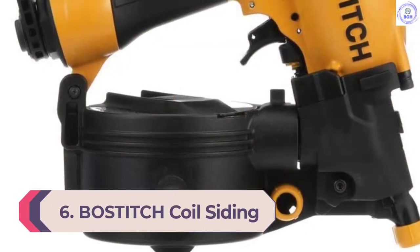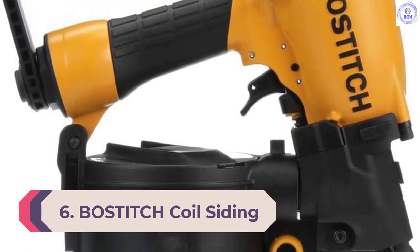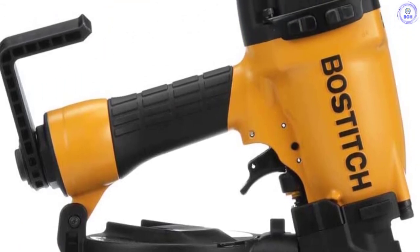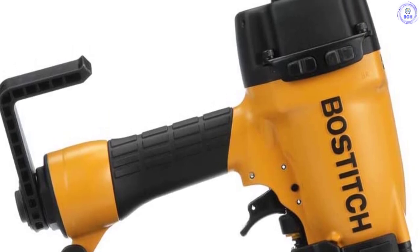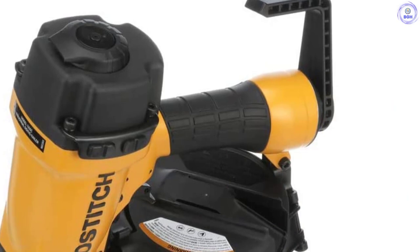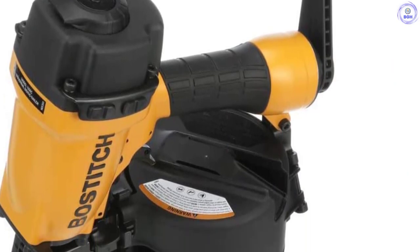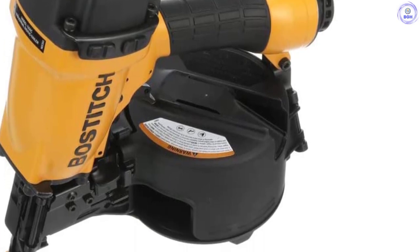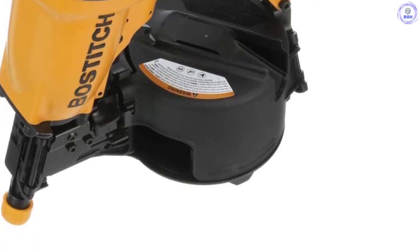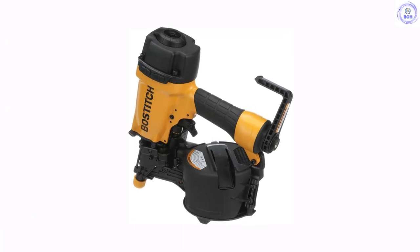Number 6: Bostitch Coil Siding Nailer. The Bostitch N66C-1, 1-1/4-inch to 2-1/2-inch coil siding nailer is powerful and often drives plastic-inserted and wire-weld coil nails. It is very reliable and can easily withstand most jobs you may have for it. It offers a full list of essential design features making it one of the best choices all year round for professionals and home-improvement enthusiasts. Aesthetically, this nail gun appears and feels like a premium product, with a glossy orange paint job and ergonomic handle which feels sturdy to the touch.